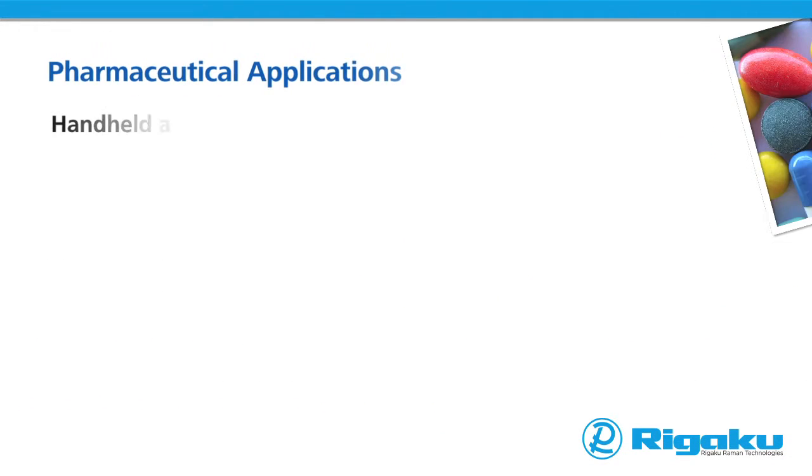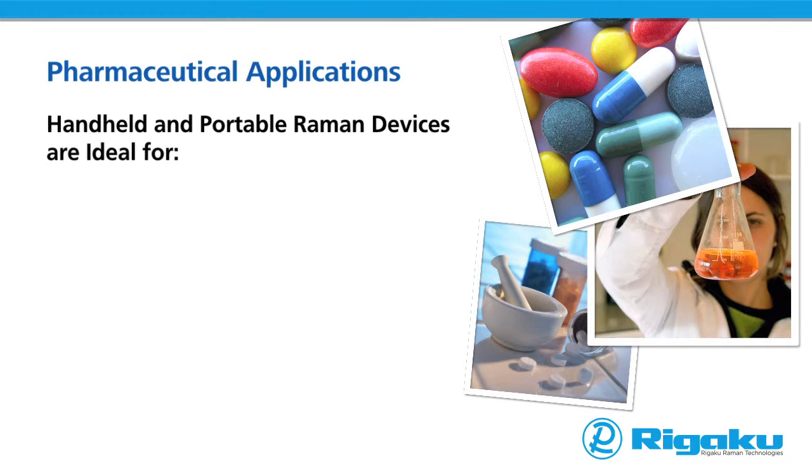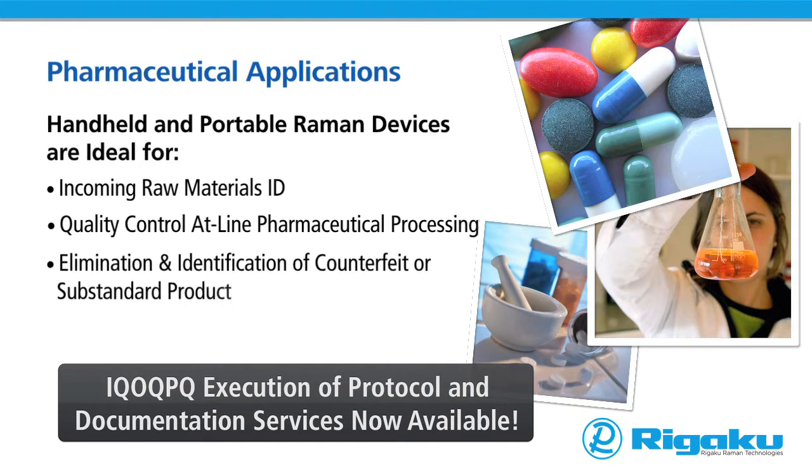Many pharmaceutical companies have adopted handheld Raman spectroscopy as an effective and efficient technique for incoming raw materials identification, quality control at-line pharmaceutical processing, elimination and identification of counterfeit or substandard product, and protection of brand owners' rights.